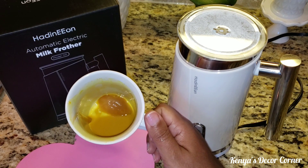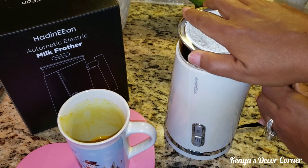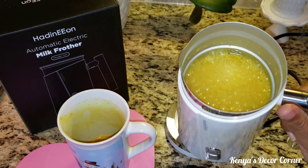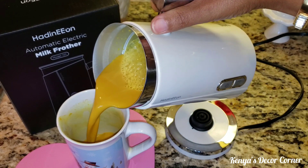I have my cup here with honey in the bottom. I'm going to remove the lid — I can see all the bubbles! This is going to be awesome. I'll just pour it right into my cup.